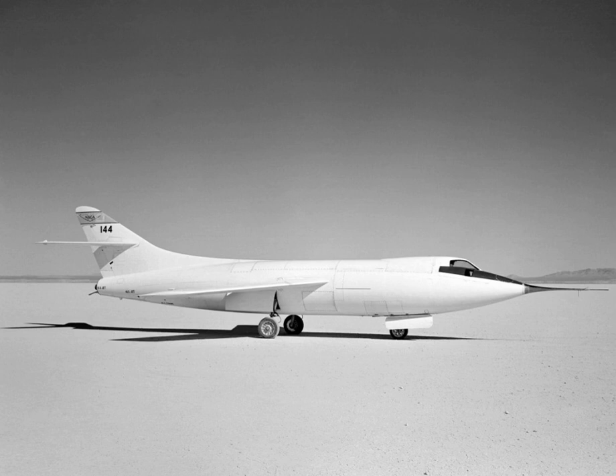General Characteristics — Crew: 1. Length: 42 feet (13 meters). Wingspan: 25 feet (7.6 meters). Height: 12 feet 8 in (3.86 meters). Wing area: 175 square feet (16.3 square meters). Airfoil: root NACA 63010, tip NACA 63012. Launch weight turbojet only: 10,572 lb (4,795 kg). Launch weight mixed power: 15,266 lb (6,925 kg).